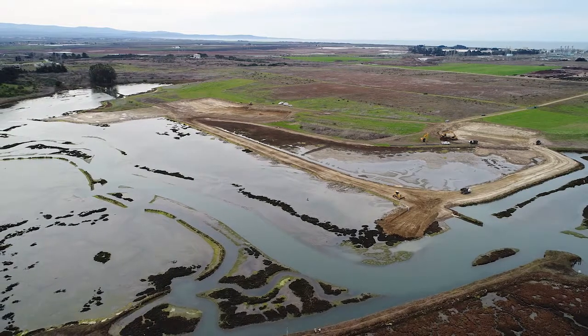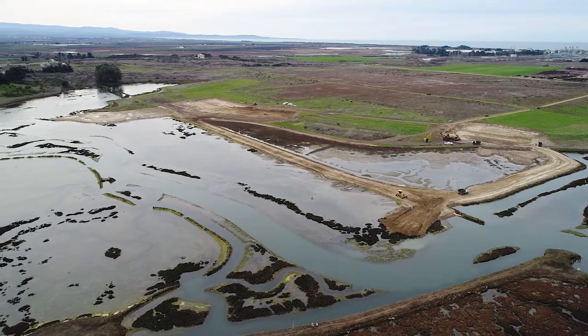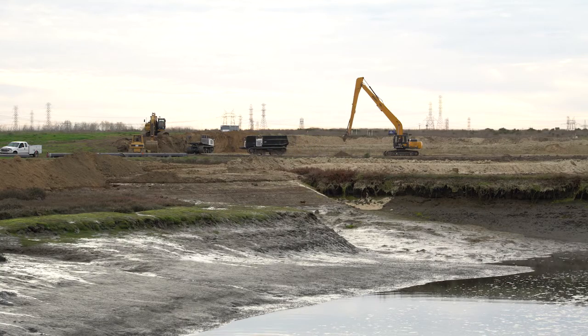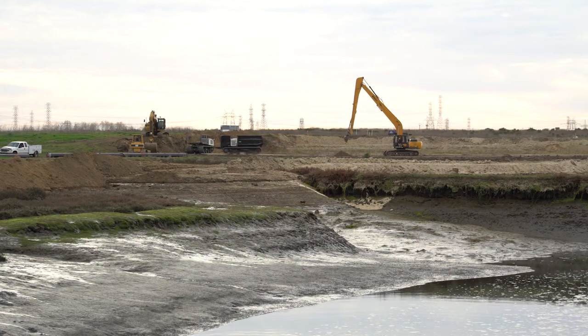This project is 61 acres of tidal marsh restoration, and once they remove the soil, the grassland behind will be restored to a native-dominated grassland. In five years we should have healthy marsh and a nice mixture of ecotone plants.